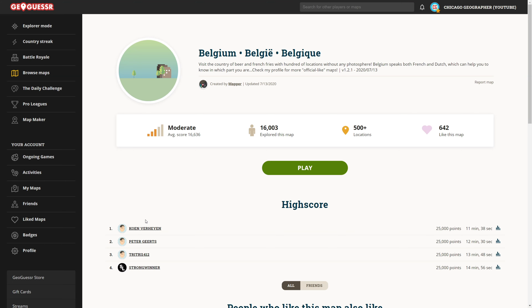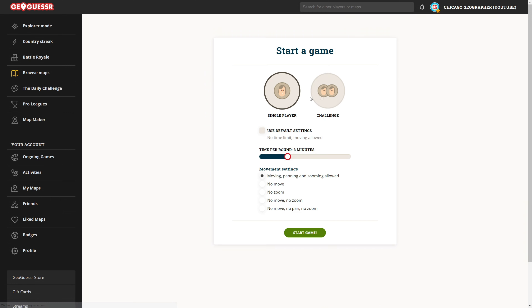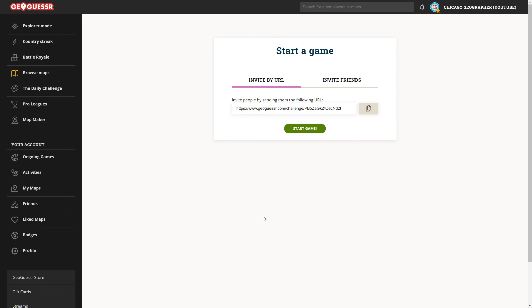Hey everybody and welcome to another episode of Country Spotlight. Today we are going to be exploring the country of Belgium. Belgium is a really cool country. I've been there, but it was a while back. So my question for you guys today is, have you ever been to Belgium? And if so, where did you go? What did you see? Did you like it? Let me know in the comments below. I would be really interested to see where you've been. I definitely would like to visit there again.